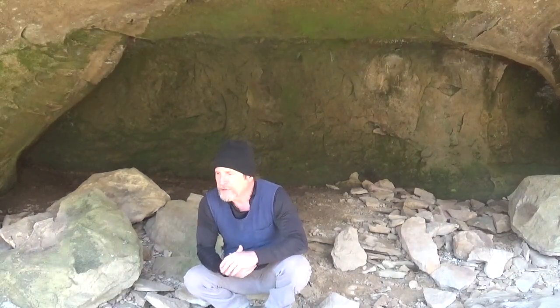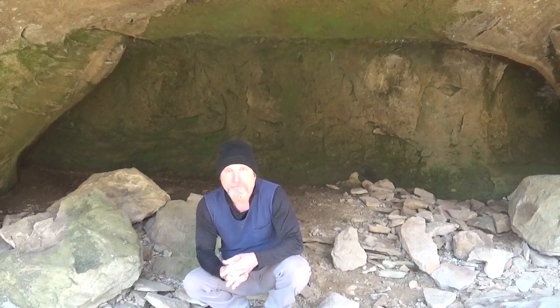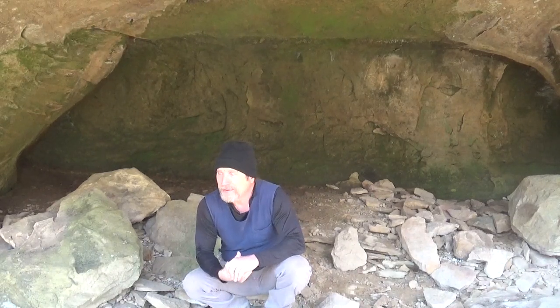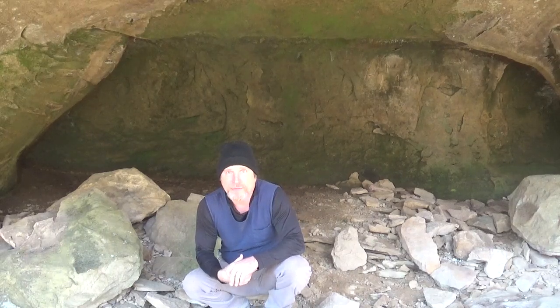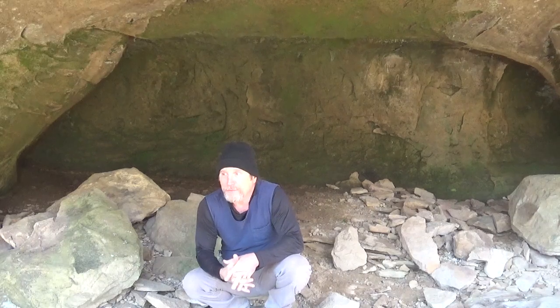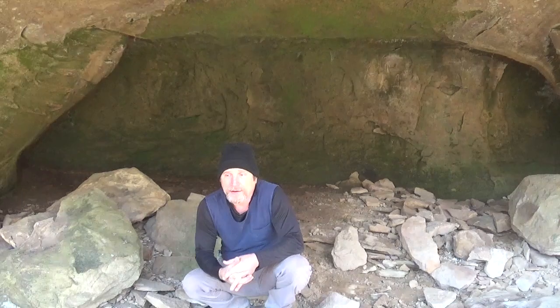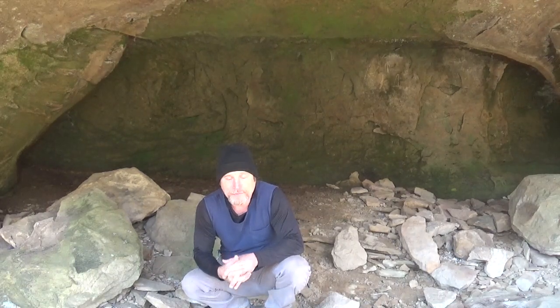Alright, howdy y'all, I'm in a cave slash overhang that has been dug thoroughly, so we're gonna explore some other options up here at this location. This obviously isn't the hypothesis site - this is another undisclosed location. Me and Josh and Mackie are gonna do a little digging and see if we have any luck. I'll get back with y'all and hopefully we'll find some cool artifacts, so stay tuned.